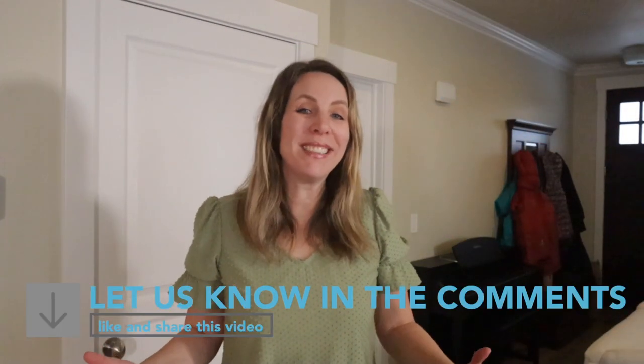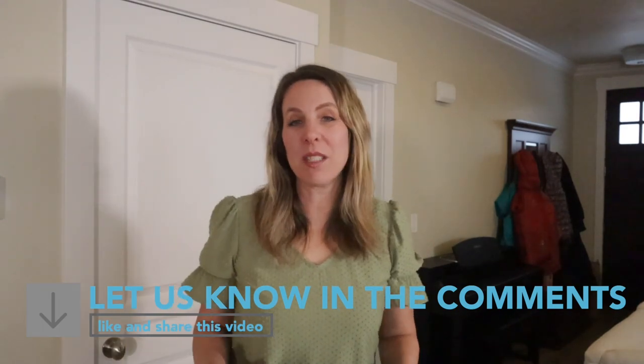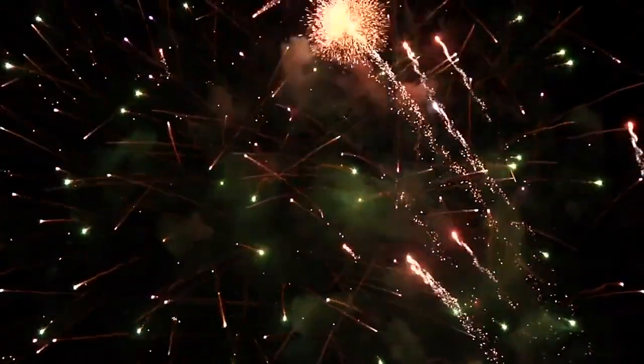That wraps up my favorite cleaning products of 2021. What are your favorite cleaning products this year? Did you discover any new ones? Let me know in the comments. Thanks for subscribing, liking, and sharing this video — we appreciate you watching us this year as we've grown a lot. Diana and I and our families really appreciate it. Here's to even more new cleaning product discoveries in 2022. Happy New Year!